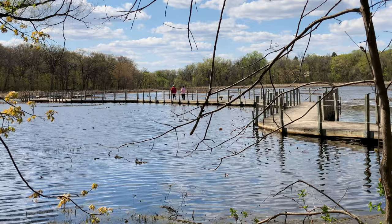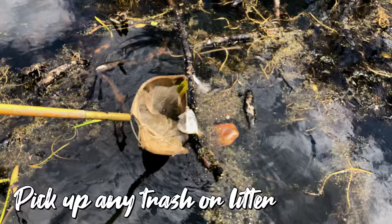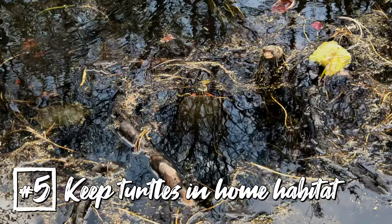The fourth thing that's really important to learn about turtles is that we need to protect their habitat. Ponds and wetlands where they live can get polluted if we're not careful, so one thing to do is always pick up any trash or litter so it doesn't get washed down the storm sewer.